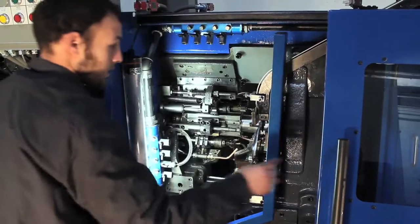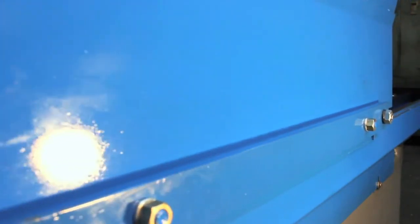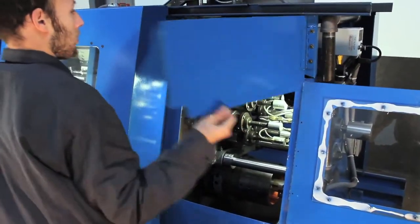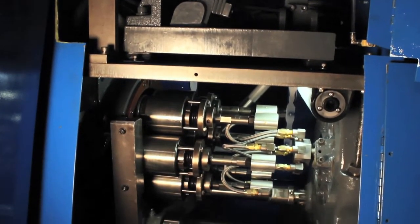Not only is it well-built, but the sleek design will transform an average machine into the best-looking machine in your building. The design also includes multiple access doors and panels. This gives you easy, unrestricted access to all major areas of the machine without sacrificing safety or coolant containment.